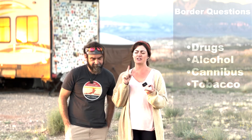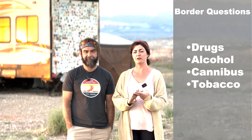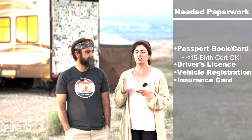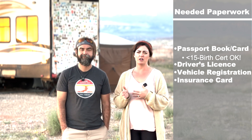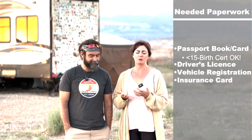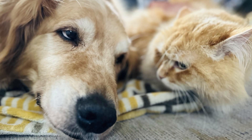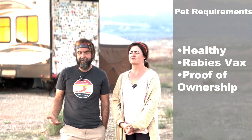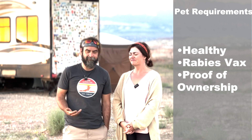They asked us: do you have any drugs, any alcohol, any cannabis, and any tobacco? Then we went in and they looked through our paperwork. The things you need to have are a passport or passport card, and your passport shouldn't expire within six months of going into the country. However, if you have a child 15 or under, you can use a birth certificate when crossing from the United States. For pets, they require a rabies vaccination certificate and owner documentation, though they didn't actually ask for our pet documentation — we just made sure to have it just in case.